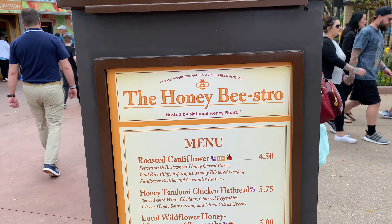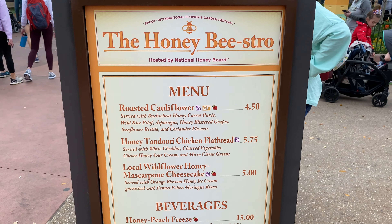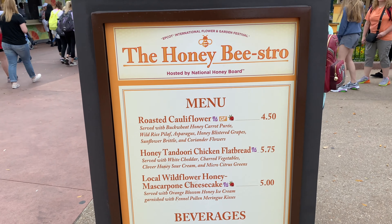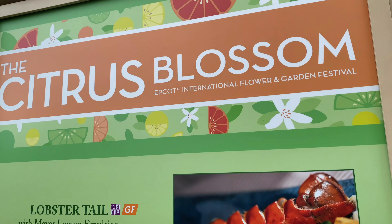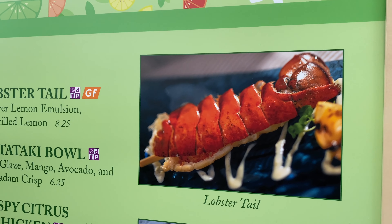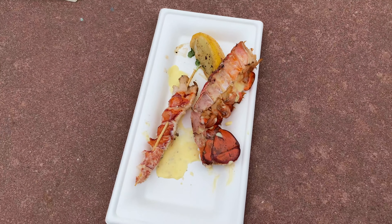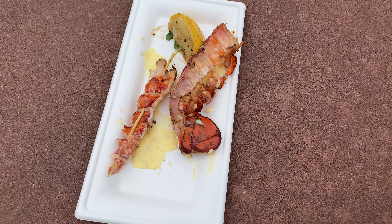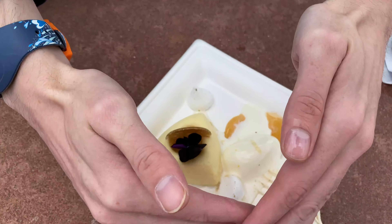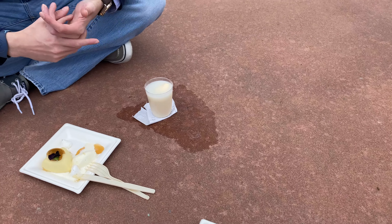We're over at the Honey Bee-stro getting the local wildflower Honey Mascarpone Cheesecake — one of my favorites. They have it every year and I love it. We're also over at the Citrus Blossom getting the Lobster Tail. Here's the lobster after taking it out of the shell for Alex, and here's the cheesecake. Alex also decided to get the Frozen Honey Peach drink.